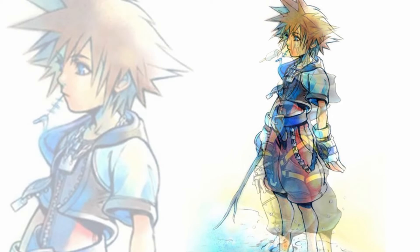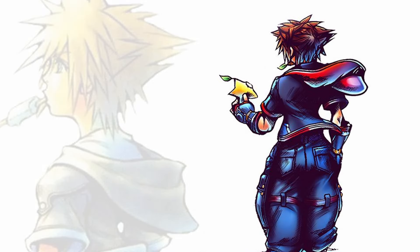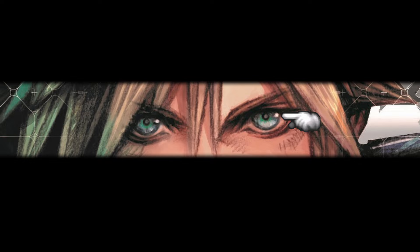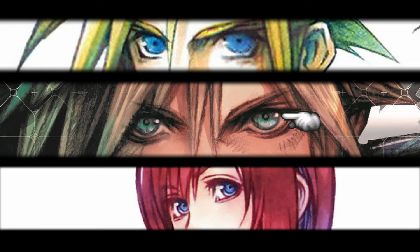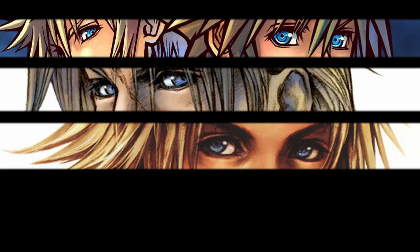When we analyze and break down Tetsuya Nomura's art style on each and every aspect, there's one thing that always returns, and that is the catchlight in the eyes. Despite Nomura undergoing various stylistic changes over the years, these catchlights remain his signature trope, situated to the side of the iris, just above the center.